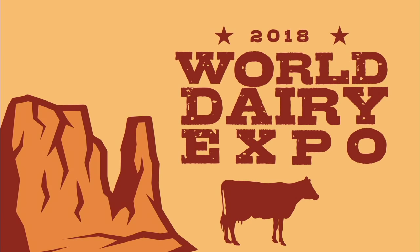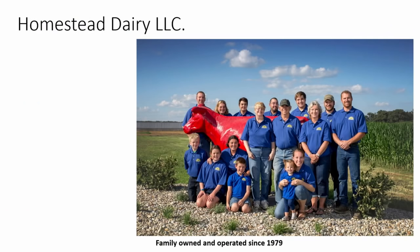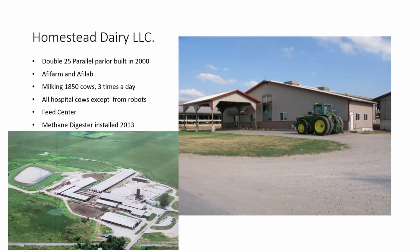This is a picture of our home dairy that I was born and raised on. It's a double 25 parallel. We installed the AFI program in there in 2005, and we also have AFI lab there. That is the main feed center, and overall there are about 2,000 cows on site.